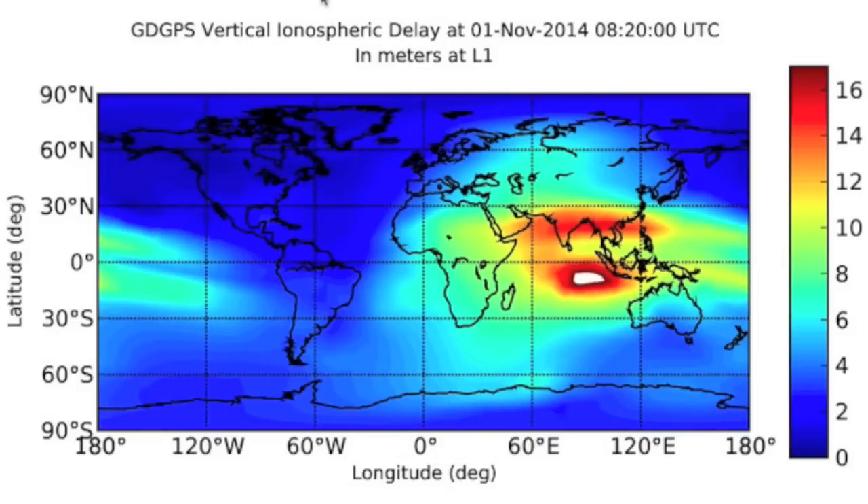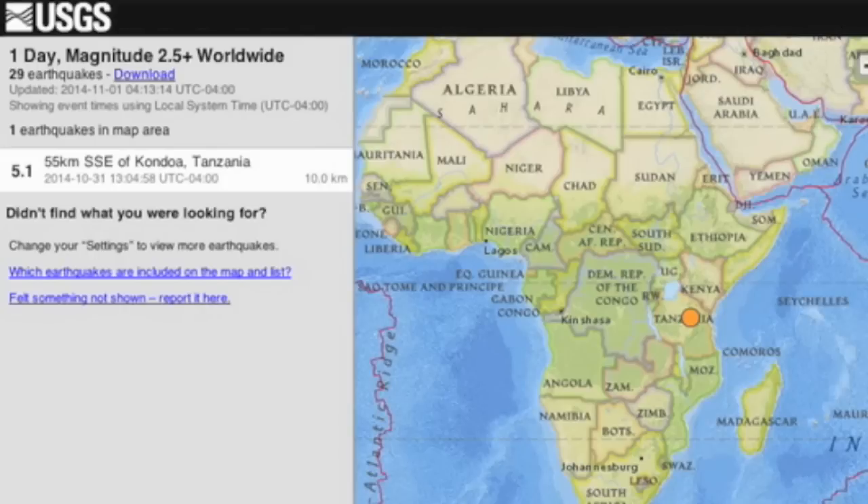While Peru took the largest tremor of the last day, the most notable is the very unusual quake location uptick continuing in Africa.